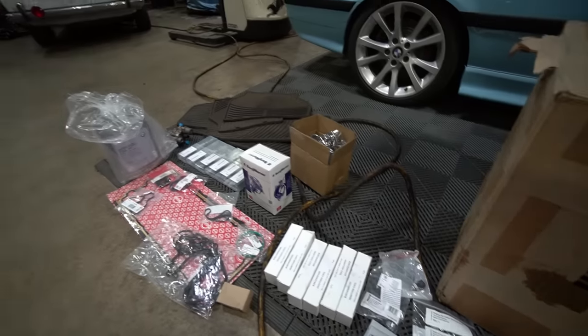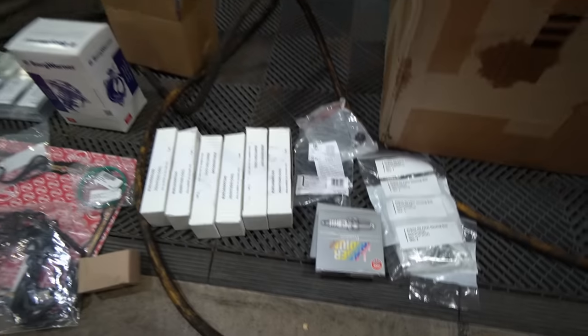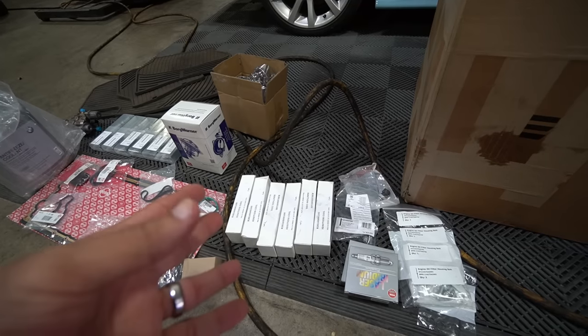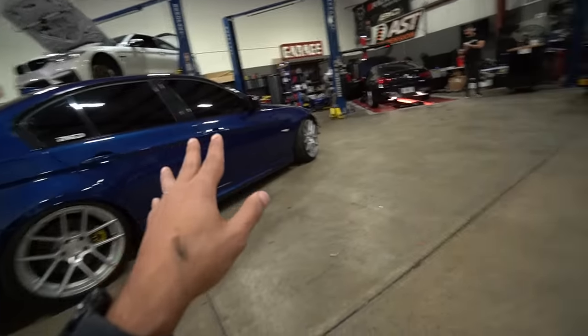For those of you not interested in the whole video and just want to know what parts to replace to make the car reliable, I'll quickly cover that, but I'll go more into depth about each part and explain why they commonly fail as we're installing everything onto the car.